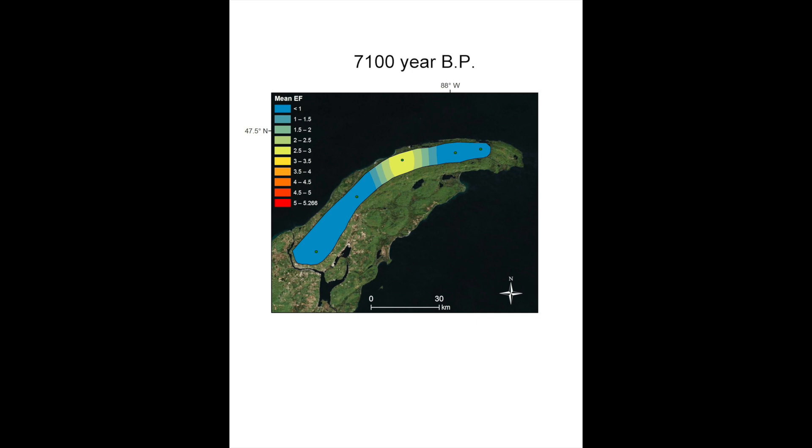Changing colors indicate that anthropogenic lead deposition in the lakes shifted through time. Keep in mind that these maps are from my 2015 dissertation. This animation could definitely be improved, so if you have ideas, let me know in the comments.